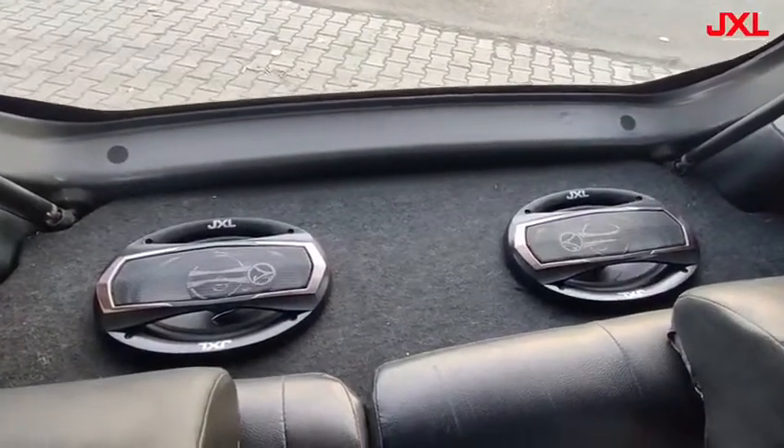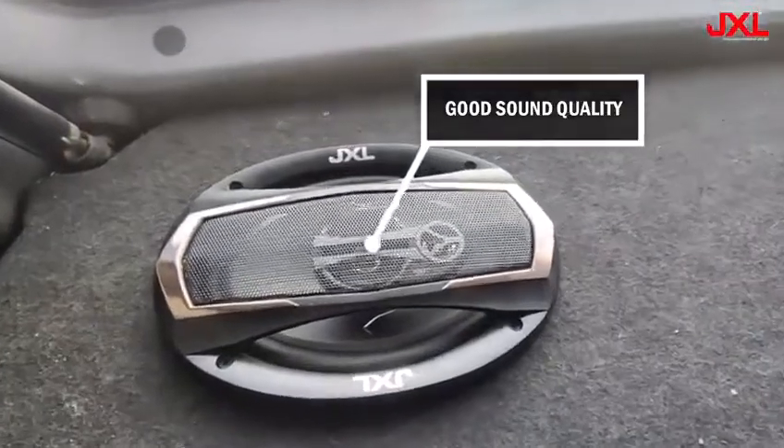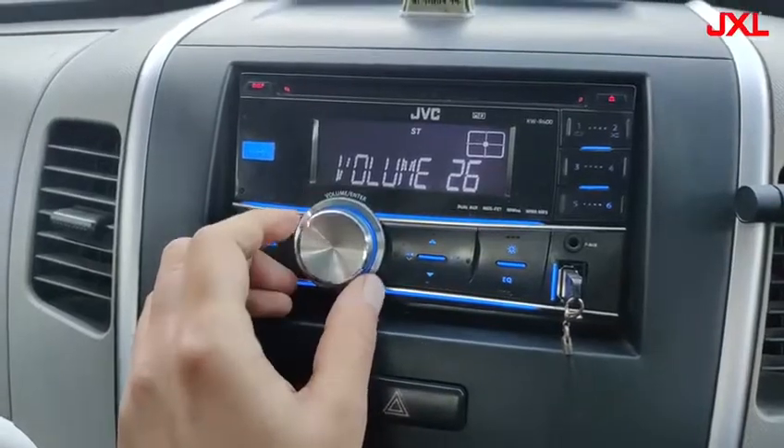This car speaker is designed to produce good quality treble, clear vocals and a deep bass. So now let's check the sound quality of this speaker.